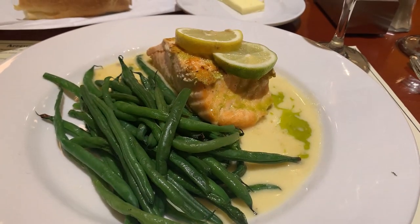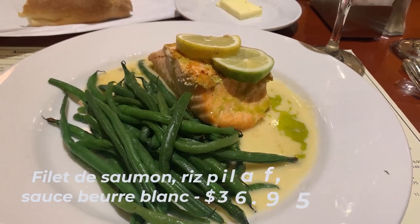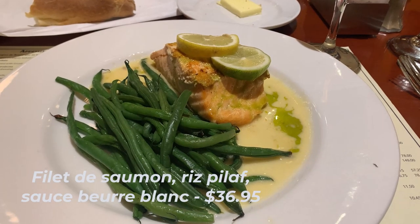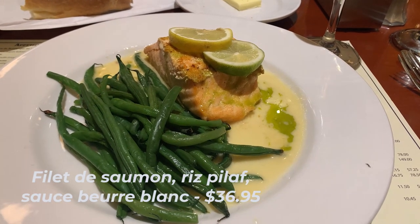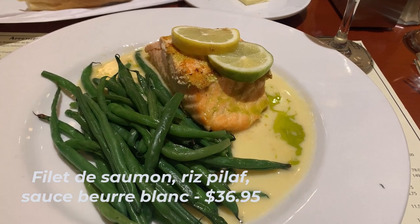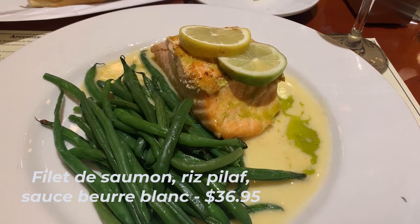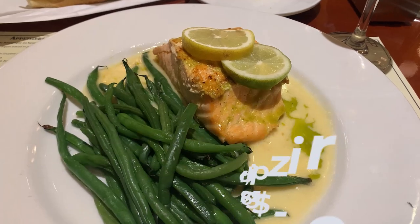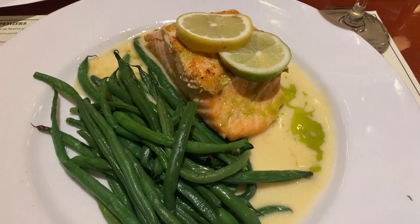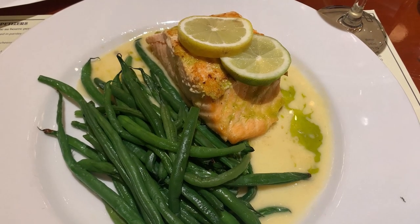For her entree, Andrea chose the Filet de Saumon Riz Pilaf Sauce Beurre Blanc for $36.95 — a seared salmon served with rice pilaf, sweet peas, carrots, and beurre blanc sauce. She opted to substitute the rice pilaf with green beans. The dish was a symphony of flavors with a perfectly cooked salmon and a delectable sauce that left Andrea proclaiming it's the best she's had in the parks.